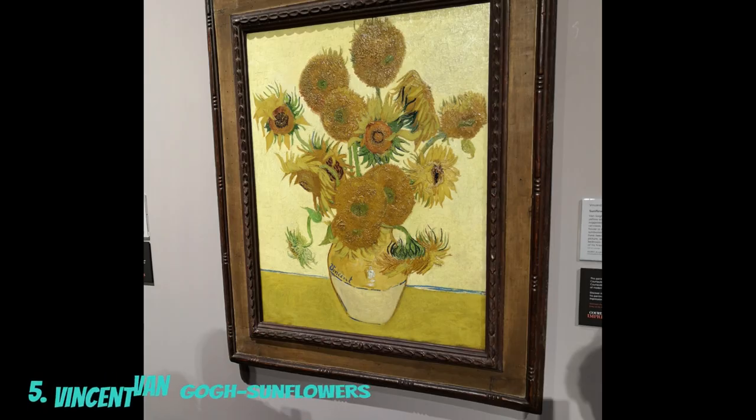Painted by Vincent van Gogh in 1888, Sunflowers is an ode to the beauty of nature and a reflection of the artist's passion and struggles. This series of sunflower paintings captures van Gogh's emotional intensity and unique artistic vision.